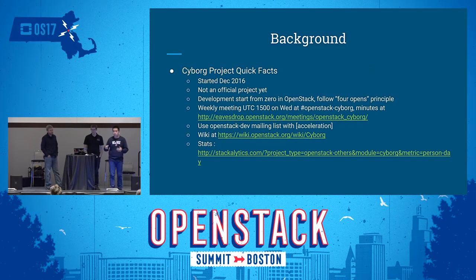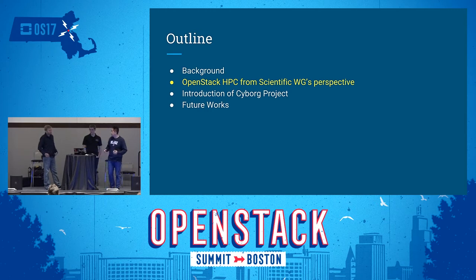Some quick facts: we are a new project, not an official project yet. We developed the code from zero and are now reviewing the specs. After the specs are frozen we will start actual code development. We follow the four OpenStack principles — everything, including discussion, design, and review, is in the open. You can trace it on the wiki. We have a weekly meeting on Wednesdays on the IRC channel. If you have questions, send an email with 'acceleration' in the subject to the mailing list. You can find our meeting minutes and wiki there, and see which companies are participating by looking at the stats.